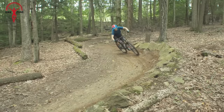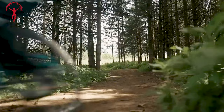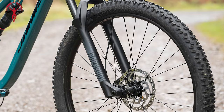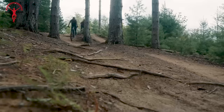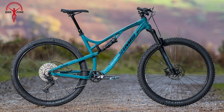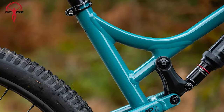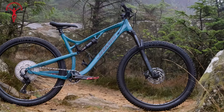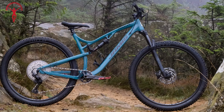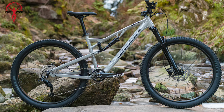Here comes the Jamis Faultline A2. It's an affordable full-suspension mountain bike designed to be a versatile all-rounder. With a 120mm travel frame and 29-inch wheels, it caters to both entry-level riders and those upgrading from hardtails. The triple-butted 6061 aluminum alloy frame is strong and lightweight, featuring asymmetrical rear stays for weight savings and improved stiffness. The MP2 suspension platform provides 120mm of controlled travel, and the bike's geometry, with a 67.5-degree head tube angle and 74.5-degree effective seat tube angle, delivers a stable ride.